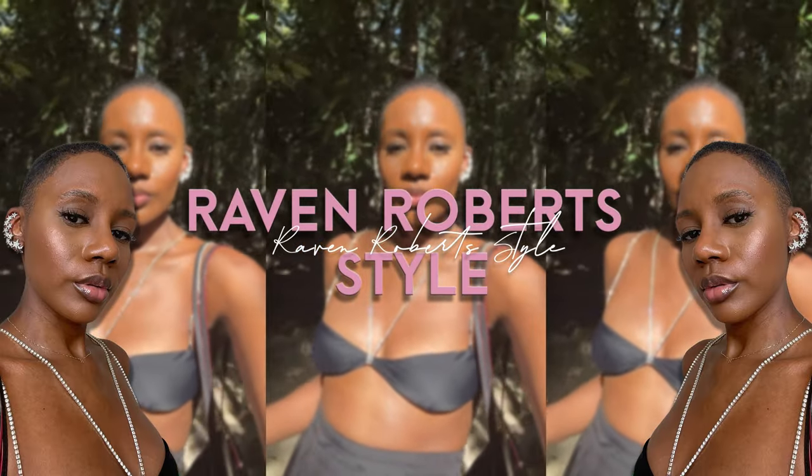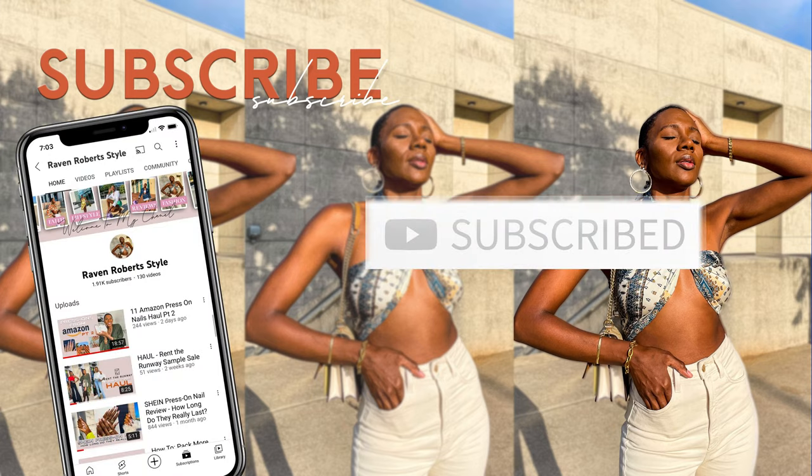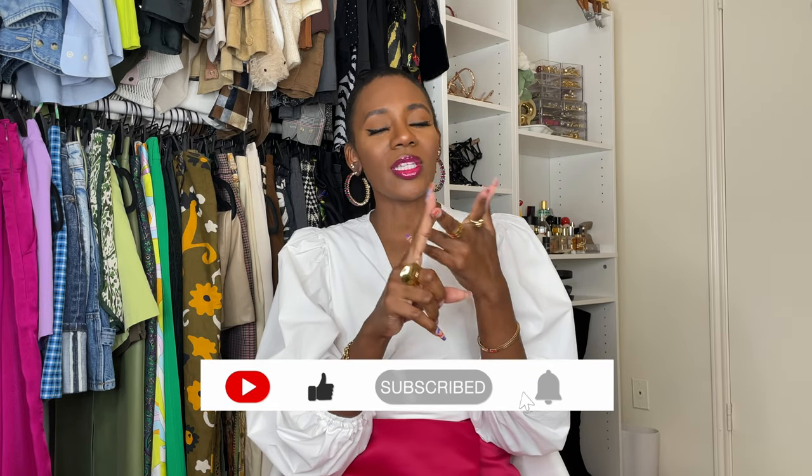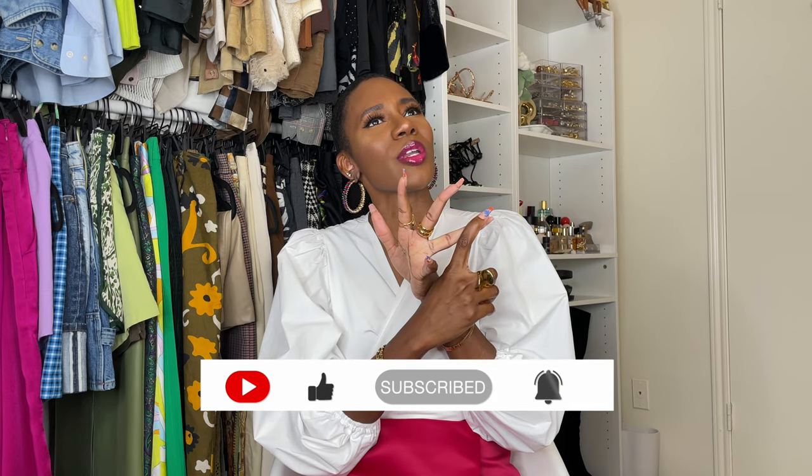Hey y'all, it's time for another huge Shein nail haul! Welcome back to my channel — if you're new here, my name is Raven, and I'm a fashion stylist and content creator. On my channel I do fashion lookbooks, fashion hauls, press-on nail reviews, and travel. I am doing another Shein nail haul because it seems like there's a million and one press-on nails at Shein, and I don't know if I'm determined to try them all.